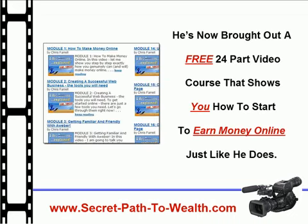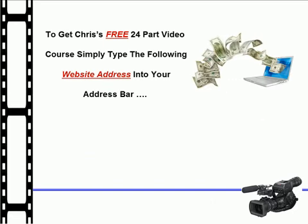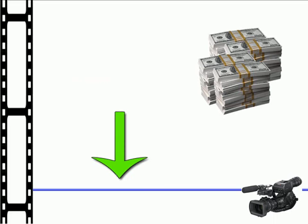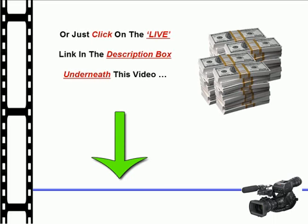He's now brought out a free 24-part video course that shows you how to start to earn money online just like he does. To get Chris's free 24-part video course, simply type the following website address into your address bar: www.secret-path-to-wealth.com, or just click on the live link in the description box underneath this video.